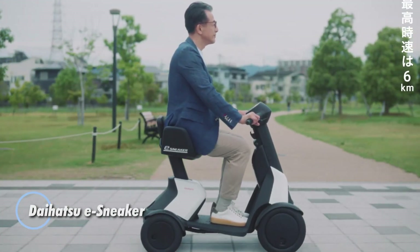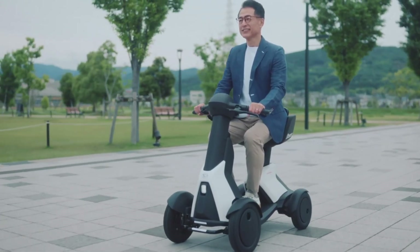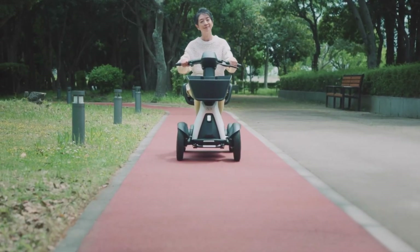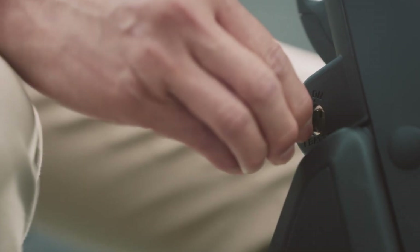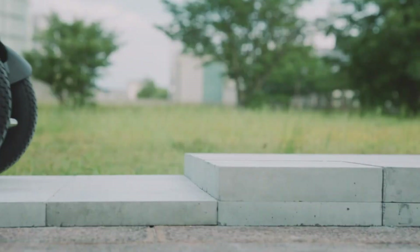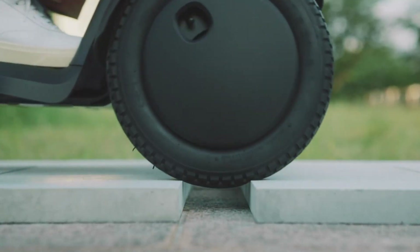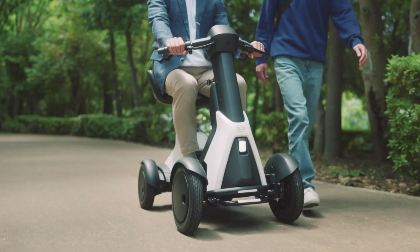The Daihatsu E-Sneaker is a compact and unconventional take on personal electric mobility, sitting somewhere between a mobility scooter and a micro-EV. Designed for short, everyday trips, it focuses on ease of use and approachability rather than speed or road performance. Powered by twin 250-watt motors and a 60-volt lithium-ion battery, the E-Sneaker moves at a gentle, pedestrian-friendly pace and is intended for sidewalks and walking areas instead of public roads. Measuring just over 1.1 meters in length, it is extremely small, easy to handle, and simple to park almost anywhere.